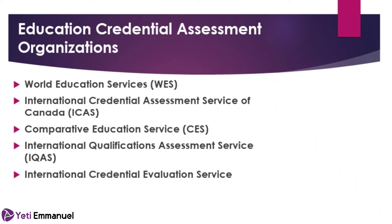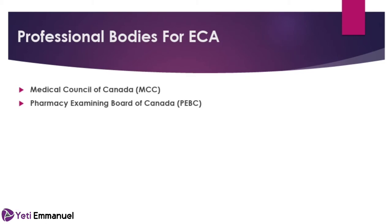There's also the International Credential Evaluation Service (ICES). Aside from these, there are professional bodies that authenticate and assess regulated occupations, which are also recognized as part of the licensing process when you arrive — such as the Medical Council of Canada (MCC) and the Pharmacy Examining Board of Canada (PEBC). It usually costs around $220 to $265 to do the credential assessment, plus extra for courier services. I'll put links to all these bodies in the description box.